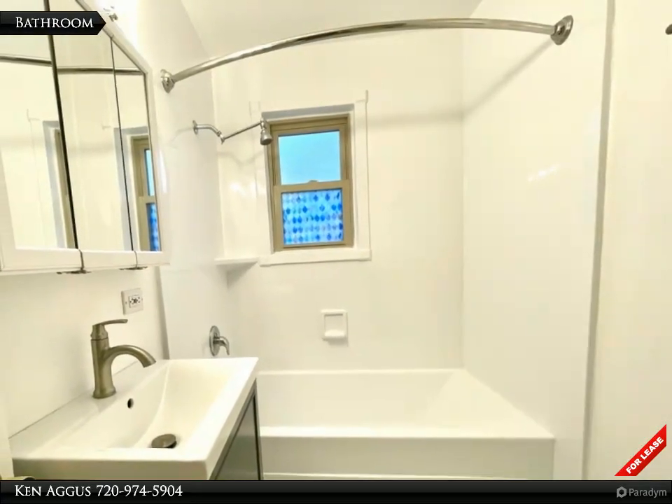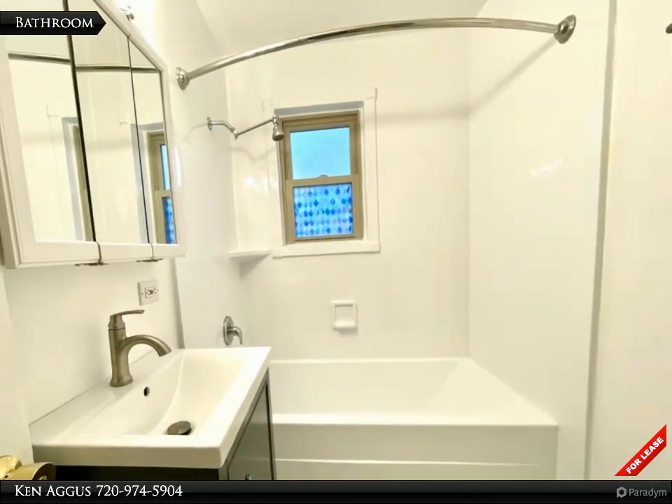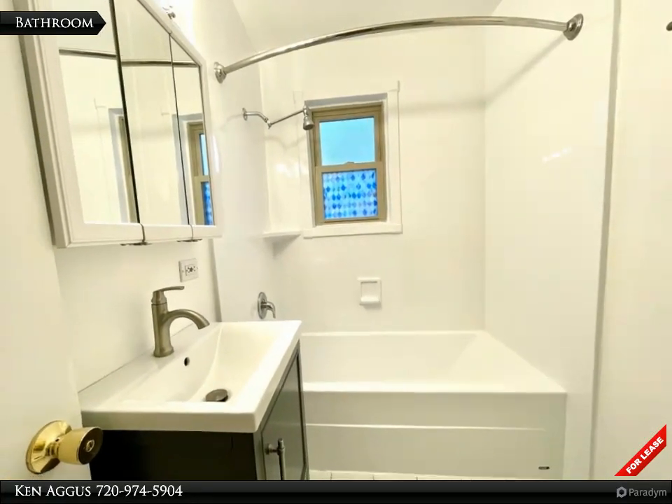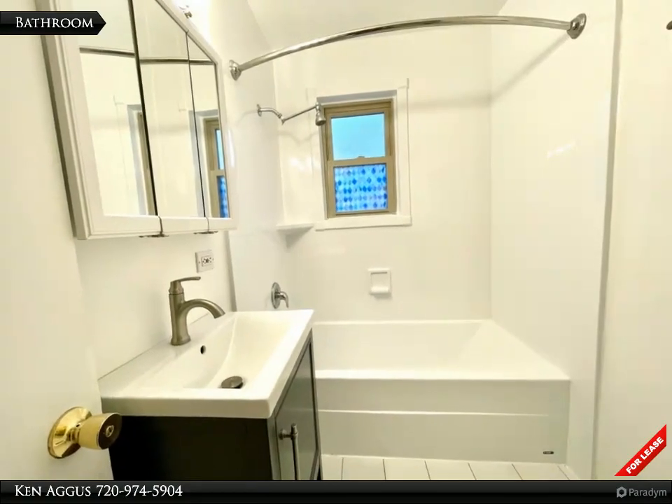Located conveniently off the hallway, admire the fresh, bright atmosphere of the bathroom highlighted by newer tiles, a revamped tub, and that sparkling new paint.